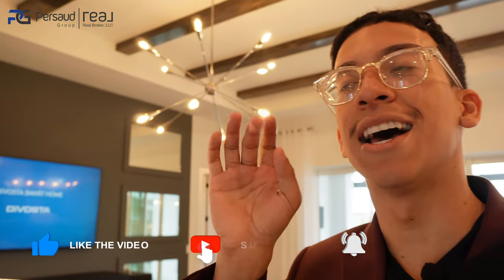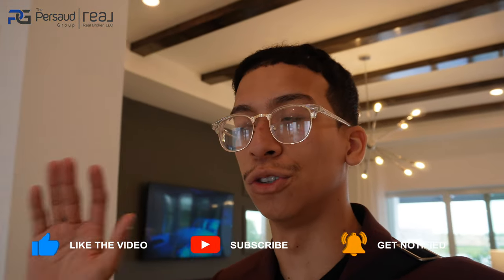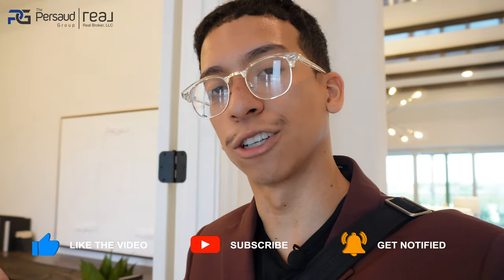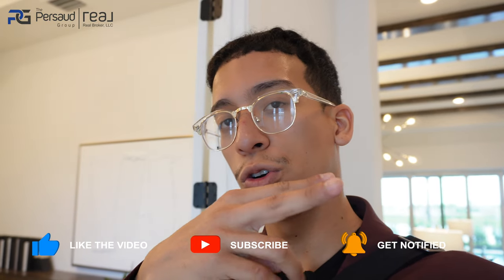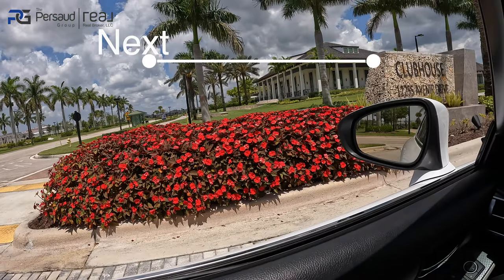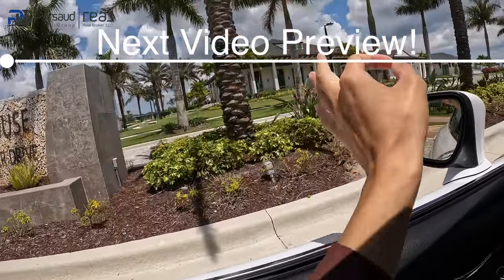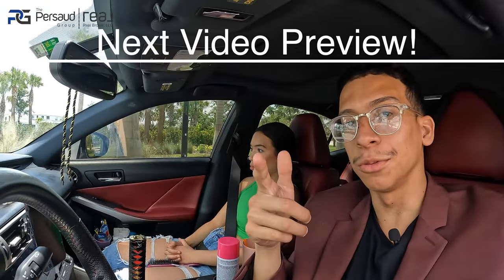Our sponsor for this video is you subscribing to the channel — I really appreciate it. If you enjoy this content, give me your ideas and thoughts on the floor plan and pricing. Until the next video — the two-story home — I'll see you guys then. And here we are at the 16,000 square foot clubhouse. Let's see what they've got.